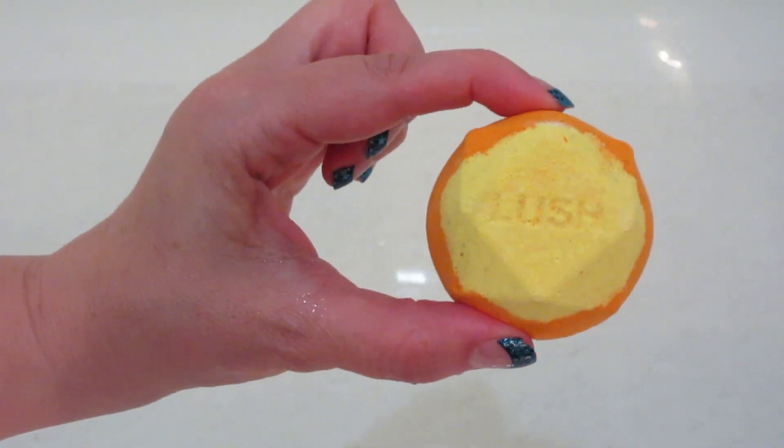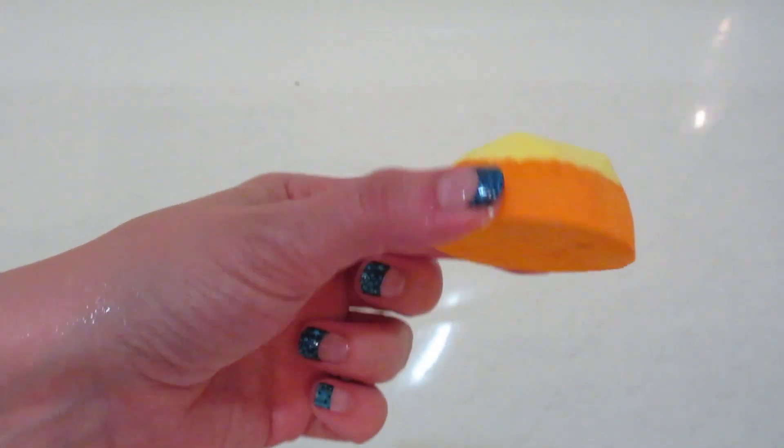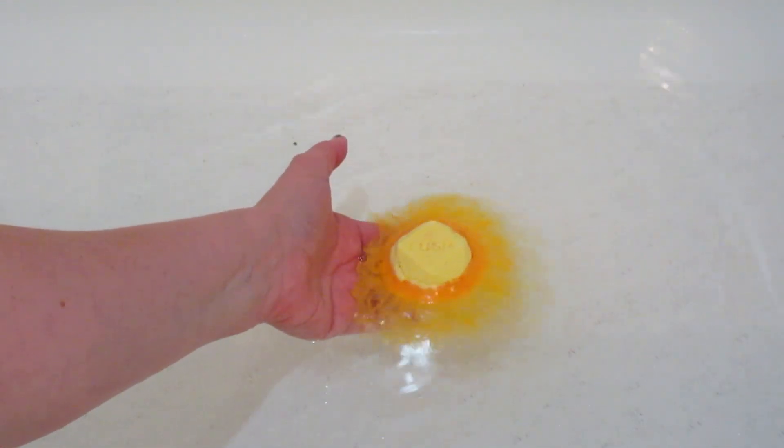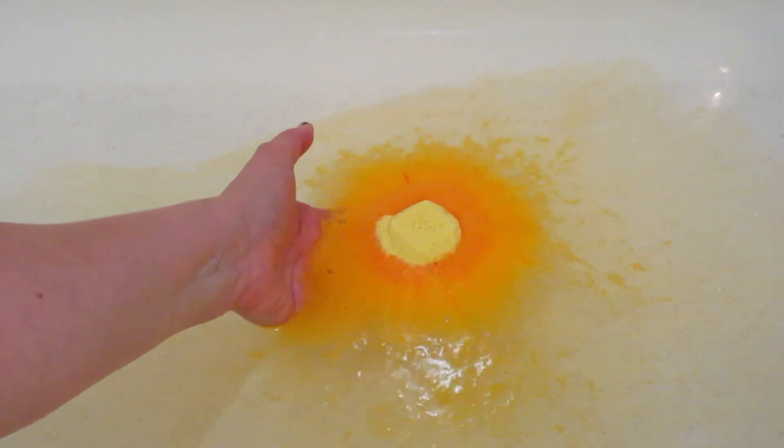Hi guys, welcome back to my channel. Today I'm doing the last demo from the Ipkudan set. This one is called Henata, which means sunny place, which is very fitting for the colors for this one.